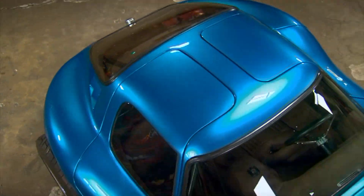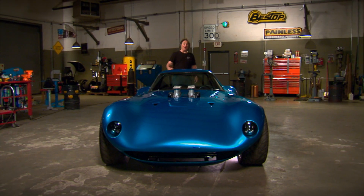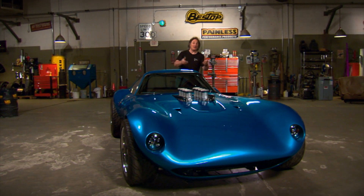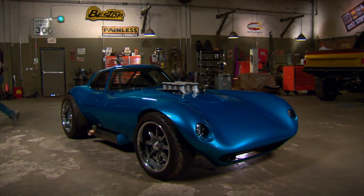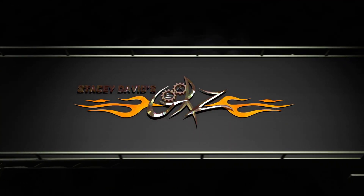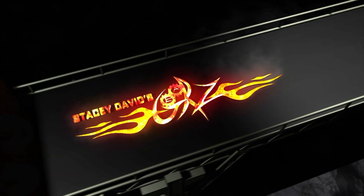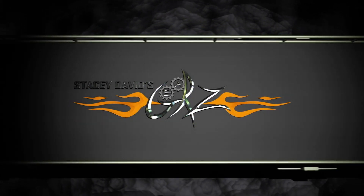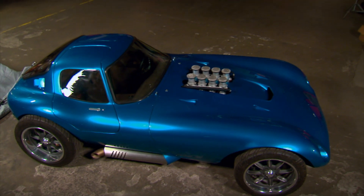Here we go. Now, obviously, this is the end result of a lot of work, and it's really hard to appreciate all this until you understand the journey that it took to get here. So we're going to walk you through it once you're done drooling. Welcome back to Gears, where we have just pulled the cover off of our Cheetah to show the paint job that the guys at Sparkburn Hot Rods laid on the flanks.